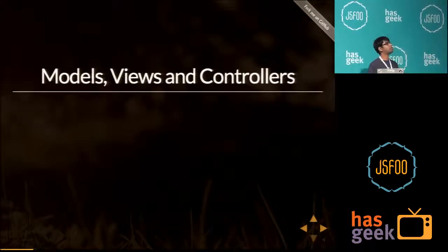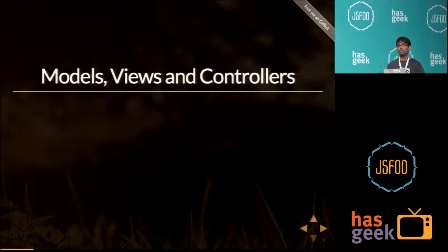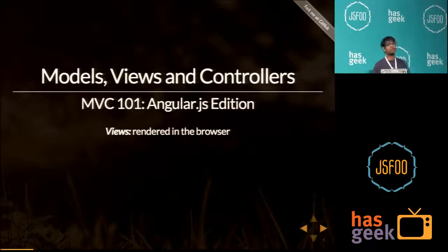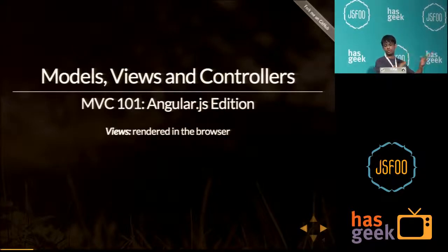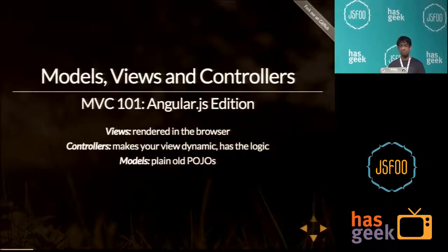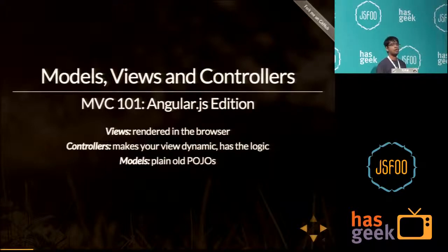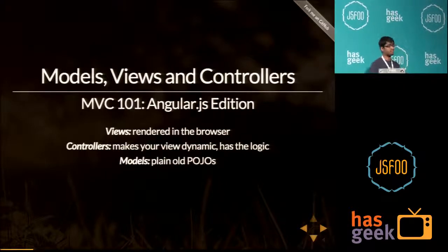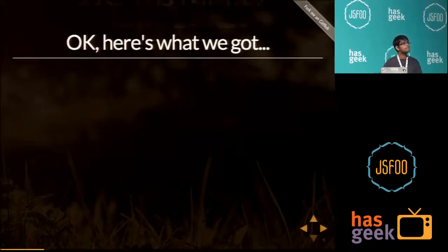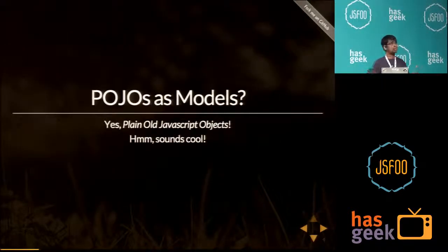Let's talk about models, views, and controllers. Everyone would be familiar with MVC. But in terms of AngularJS, views are something that is rendered in the browser — basically a template rendered to the user. Controllers are something that modify the behavior of your view. And in terms of AngularJS, models are just POJOs — plain old JavaScript objects — basically any JavaScript object.